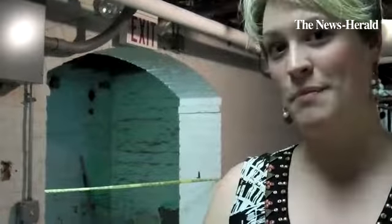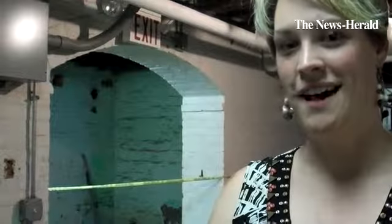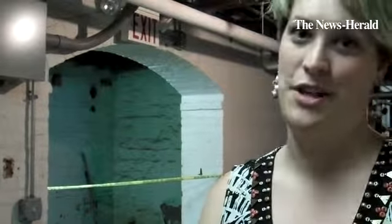I'm Elizabeth Conner, Executive Director of the Lake County Historical Society. Right now we are in the basement of the Lake County History Center, at the very base of our new elevator shaft.